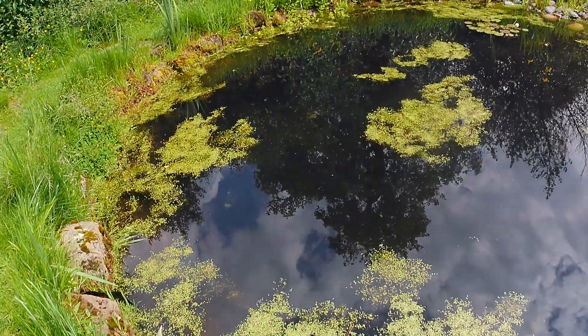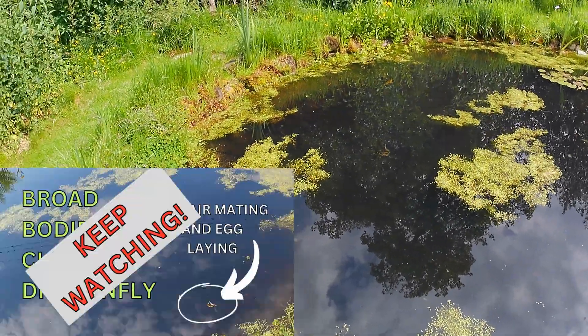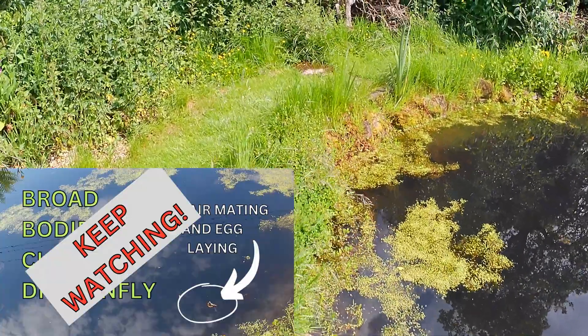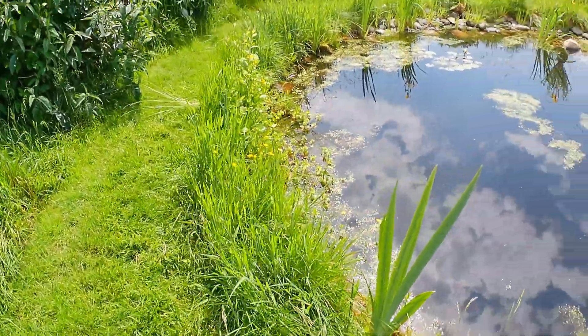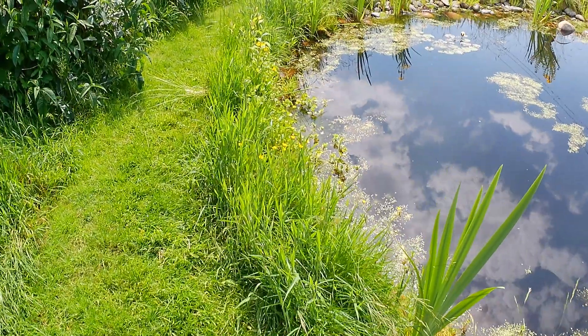Here it comes again. I'm going to stand still - that will be my strategy. I will stand still and hope that it flies past close enough. It's landing on that side, so I will go over there and wait for it to come to me. I do apologize for the combine harvester. Here it comes - it's on a piece of grass down here.